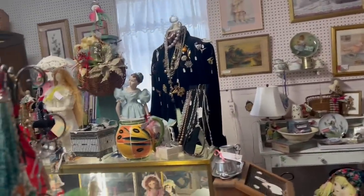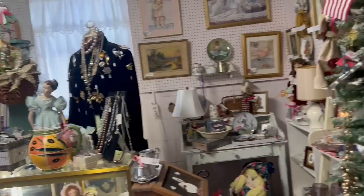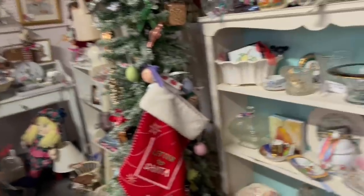I remember this room as having some pretty good deals. It's a little chaotic in here, which is honestly the way I like it.